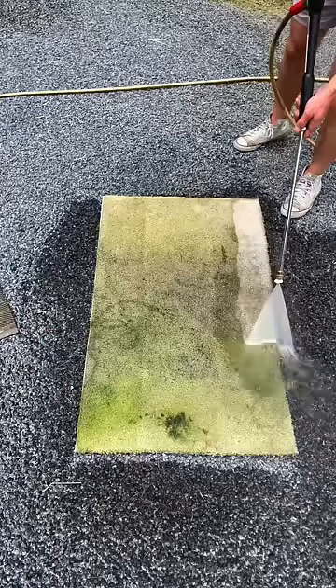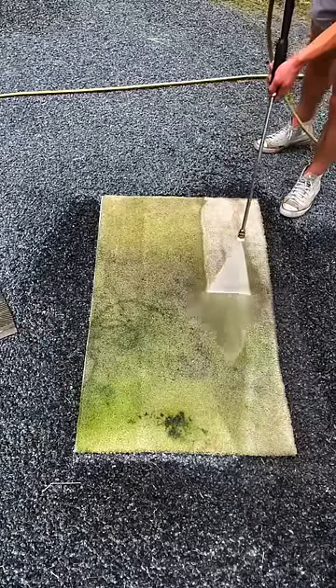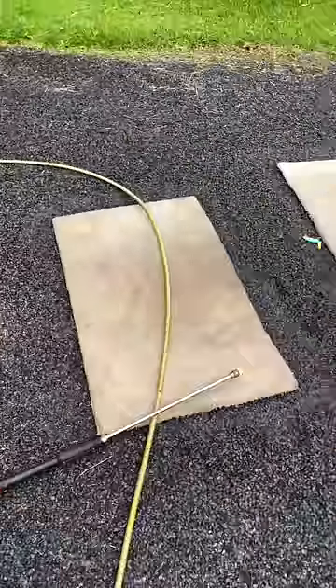I'm not going to lie guys, this is kind of interesting to watch all this blow right off. It's like one of those satisfying process things. Once I get done messing around here, we move on to just power washing both of these down until they're totally clean compared to what they were.